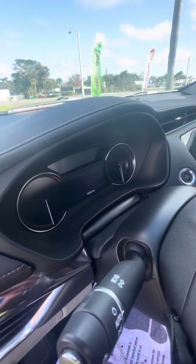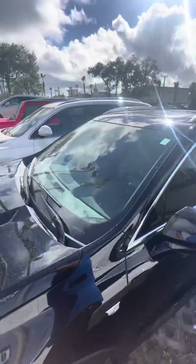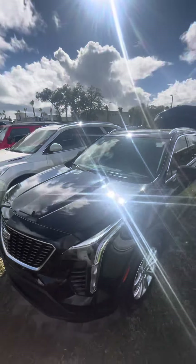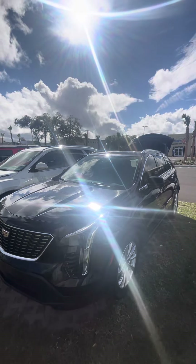Electronic seats, just 13,000 miles — super clean car. Once again Eric, this is Brock at Richie Cadillac. If you have any questions, give me a call at 386-236-5142. Thank you and have a wonderful day.